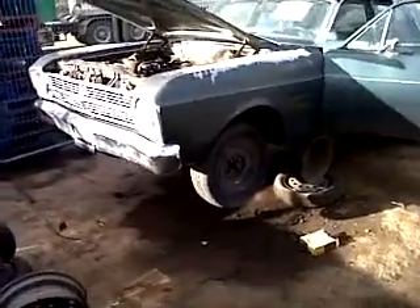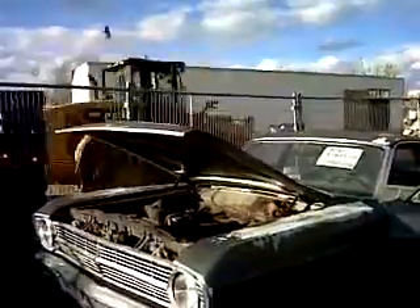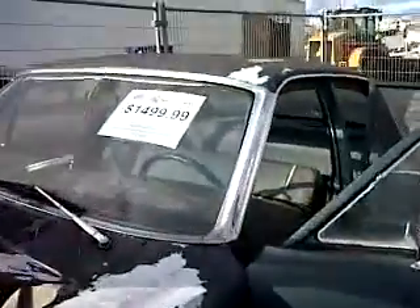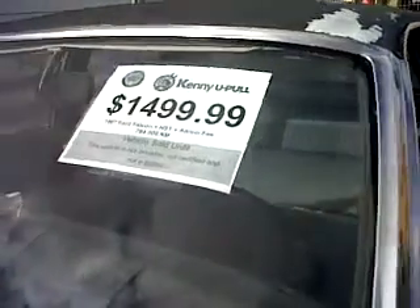Hey guys, still here at Kenneupol and taking a look at something I found. It's too bad it never did sell — a '67 Ford Falcon.